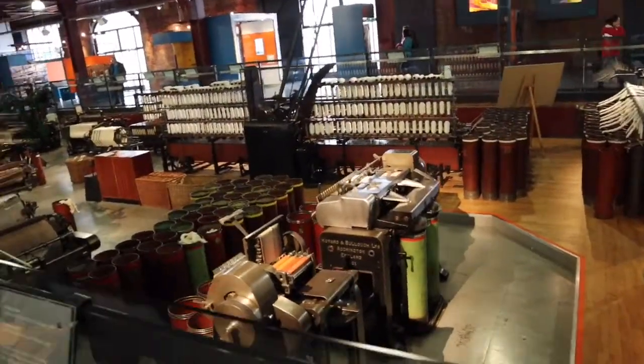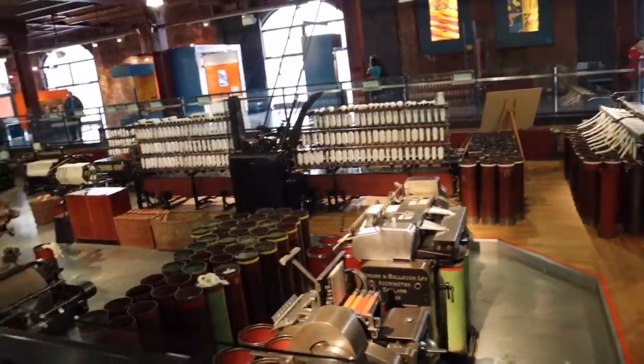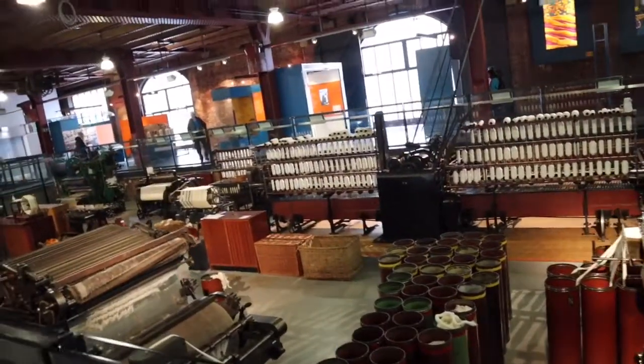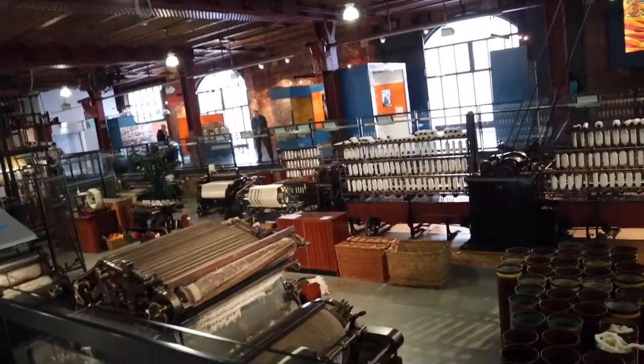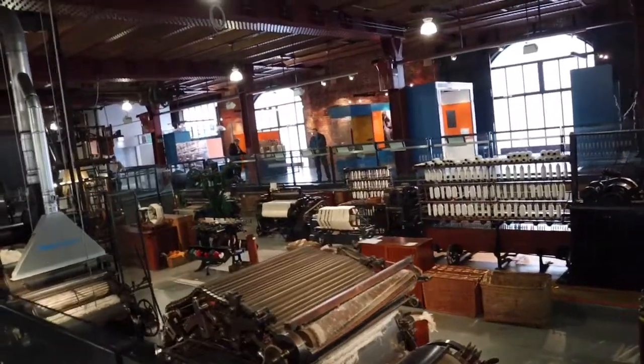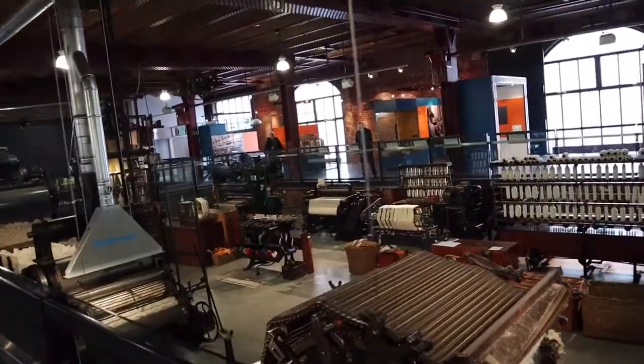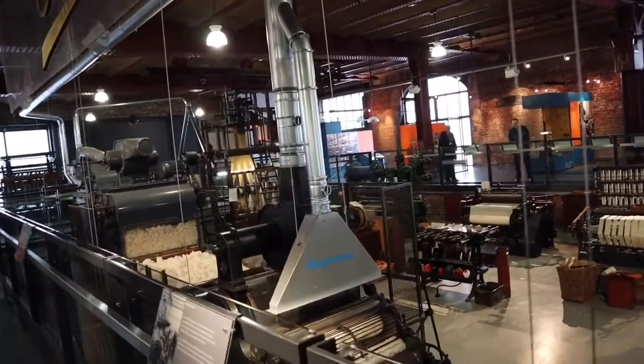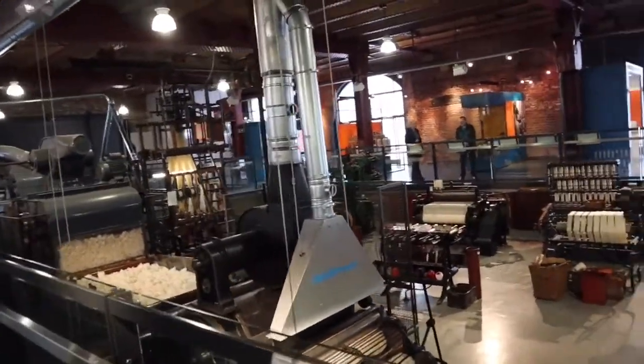This is the sights and sounds of Manchester's cotton mills, and they have a daily demonstration. Obviously they're not doing one now, so it's all quiet. There's a lot of cotton over there. It must have been very noisy when it was working — all that machinery.